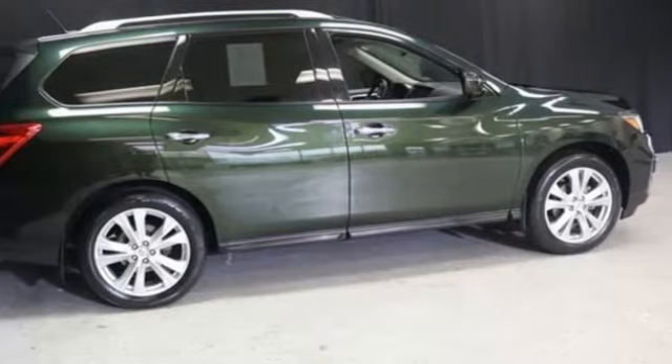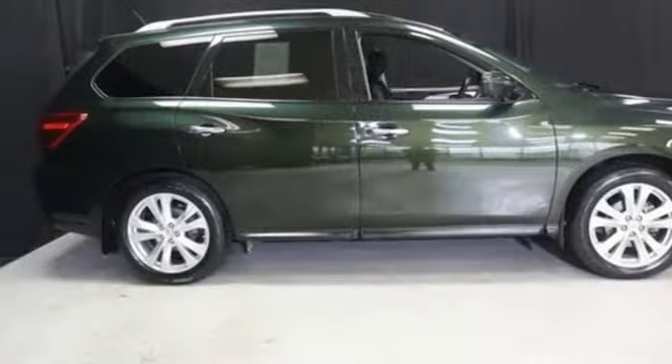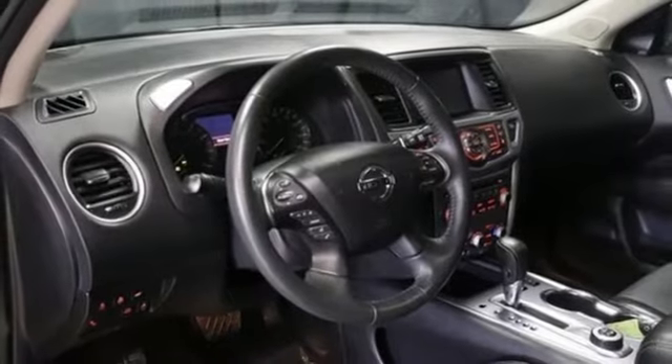A great vehicle is comprised of great features like these: V6 engine, dual zone climate control, integrated navigation system with voice activation, rear parking sensors.